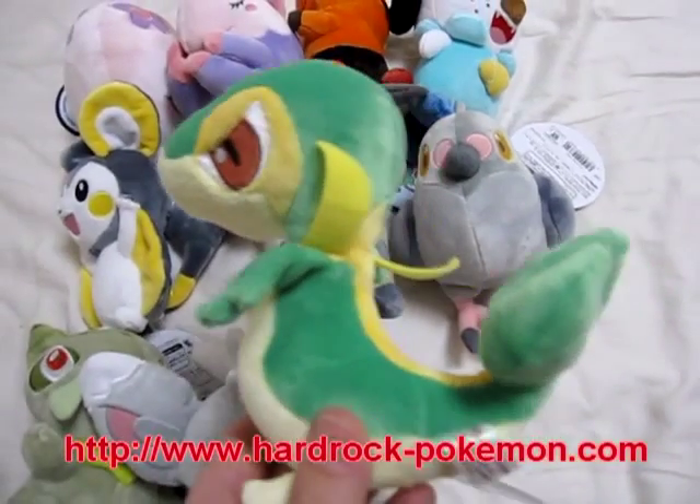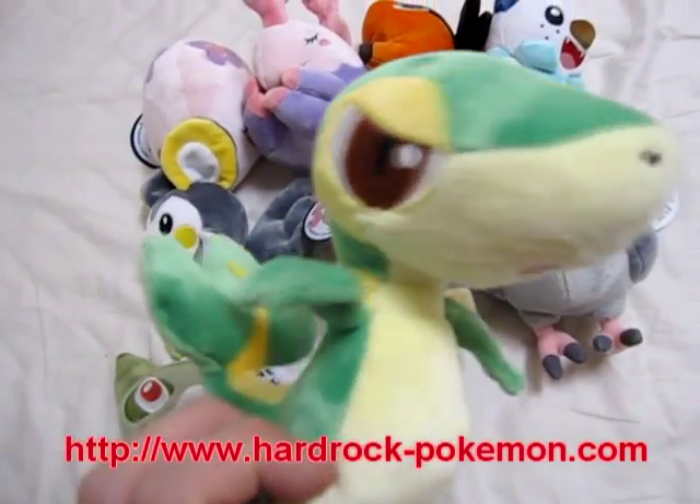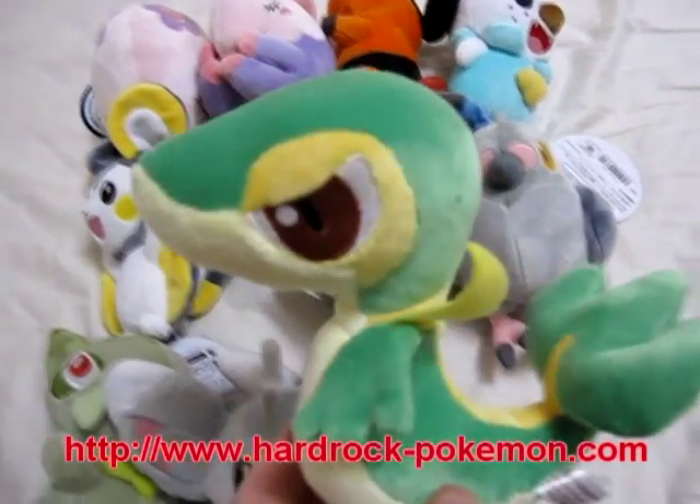This is Tsutaja. He's like a snake. He's probably the most popular of the new toys.